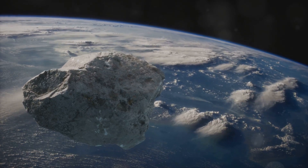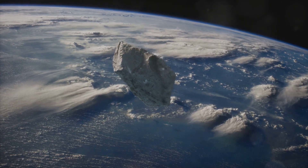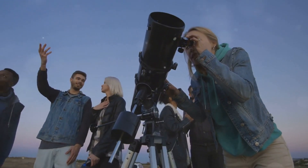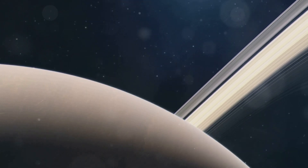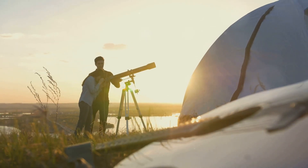In just a few days, a fascinating asteroid named 2024PT5 will enter Earth's orbit, providing a unique opportunity for scientists and space enthusiasts alike. Today we'll explore what this means, the science behind asteroids, and how you can witness this rare event.